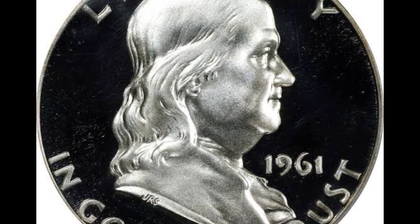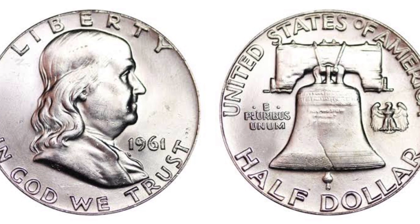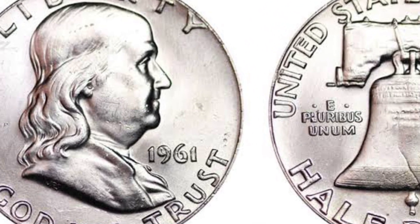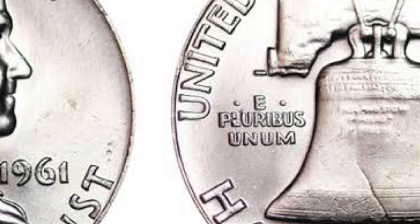In the field of numismatics, proof designates a specific technique for producing coins that entails a superior minting procedure. Proof coins have a highly detailed mirror-like sheen because they are struck many times on carefully prepared plates. Often, these coins are not meant for circulation — instead, they are made for collectors.